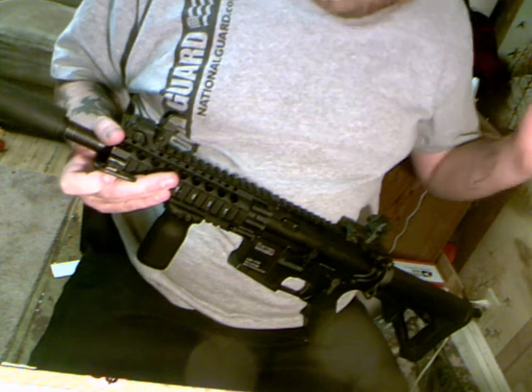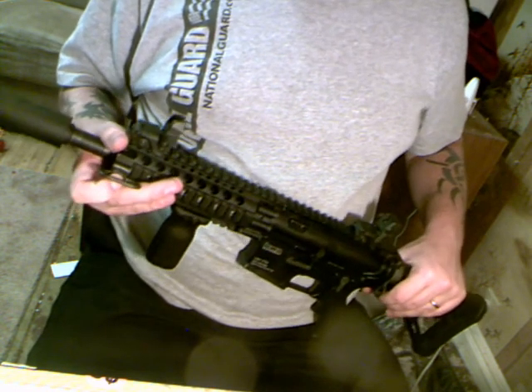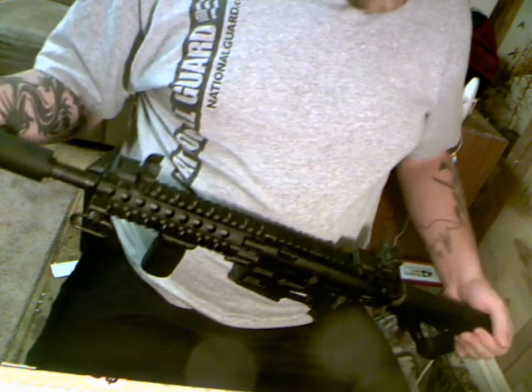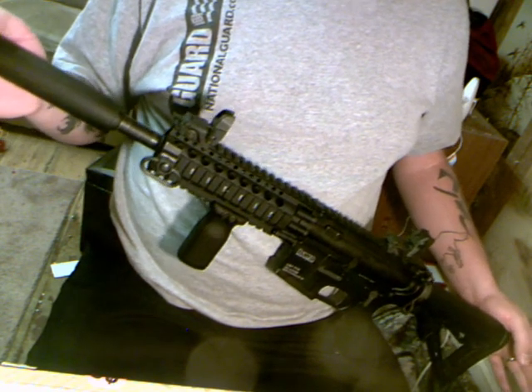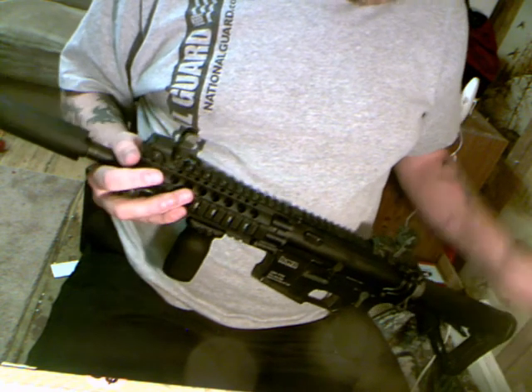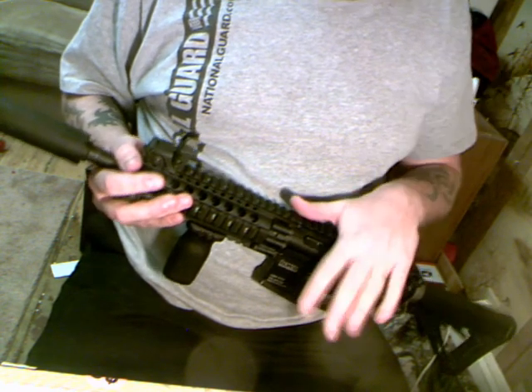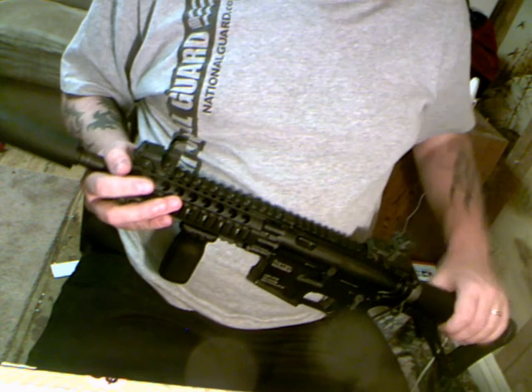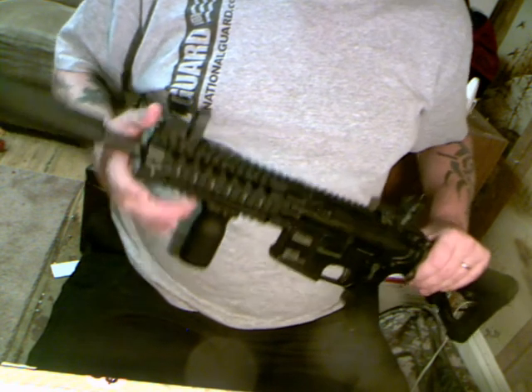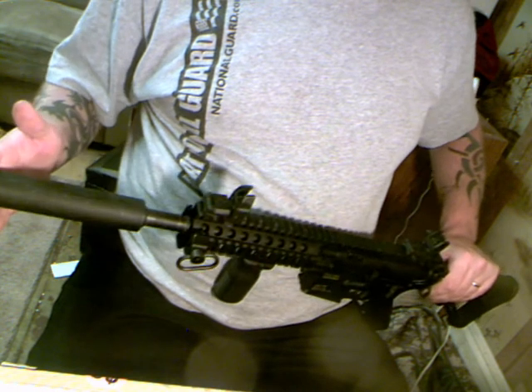The kit I originally got was just the base PTR, not the Magpul version. It came with your basic carrying handle sight, front triangle sight, normal LE-style stock, and the carbine length barrel.